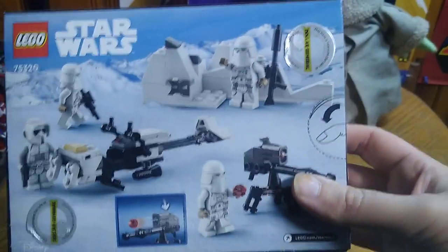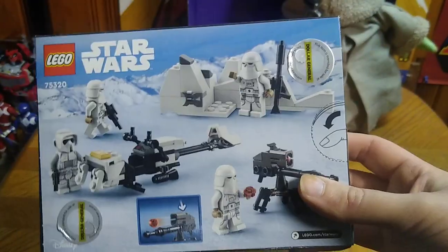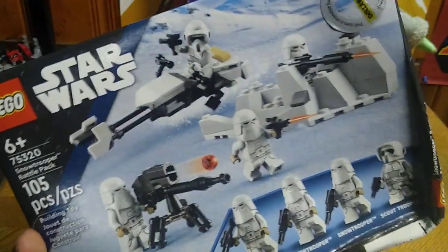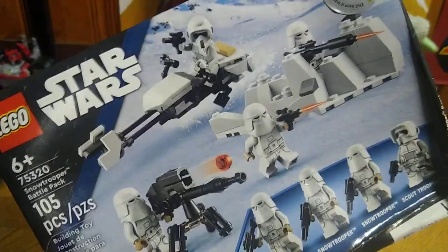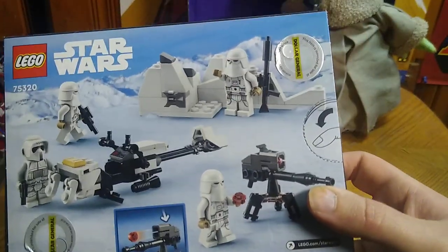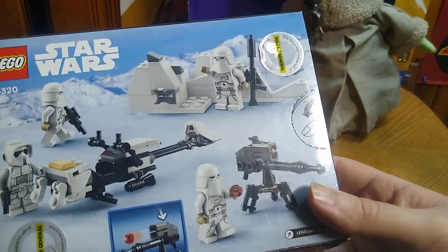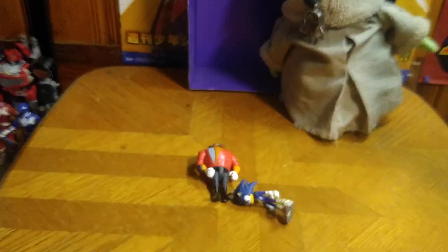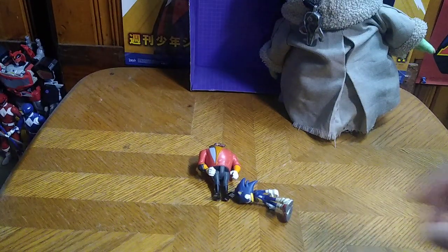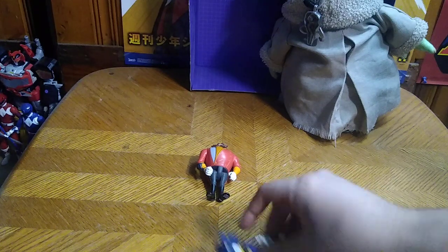Next, we got this Imperial Snow Trooper Battle Pack. This came from Dollar General for about 20 bucks. I am so glad I picked this up, because I'm going to have more Snow Troopers for my Snow Trooper Army to show off on my Imperial shelf. Once I build it here on the channel — so we're going to be building stuff again here on the channel.